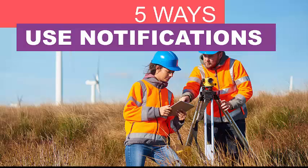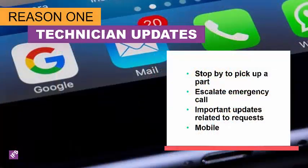Now that we understand what a business rule is and how to set them up, let's look at the top five ways to use business rules to improve your business flow within IFS Field Service Management. Here are the top five ways to use notifications.